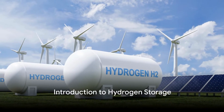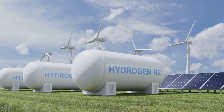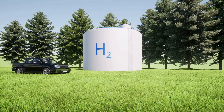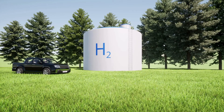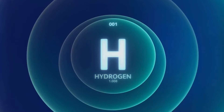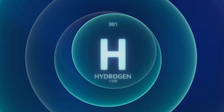Have you ever wondered how hydrogen is stored for various applications? It's quite a fascinating process actually. Hydrogen storage is a significant cog in the wheel of several industries, from grid-scale energy systems to fuel cell vehicles. It's all about finding the best way to pack in as much hydrogen as possible, safely and efficiently.